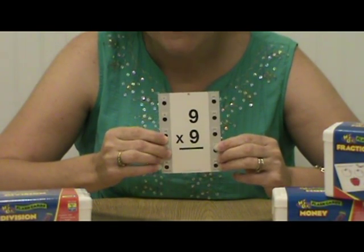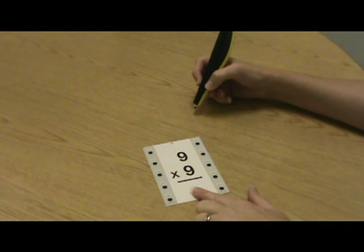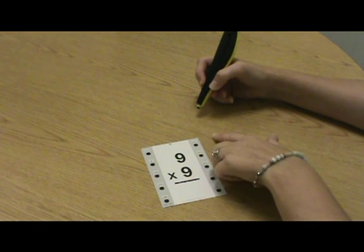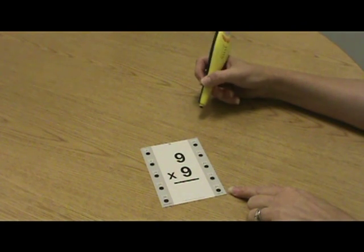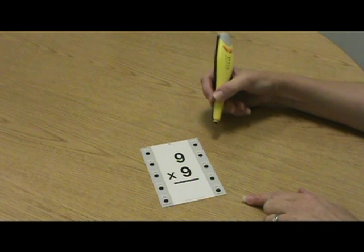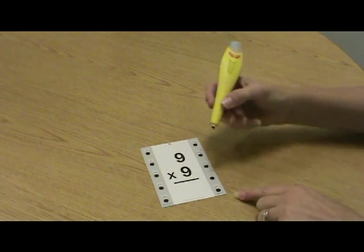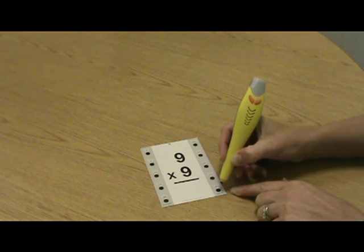Let's do a card as an example. Our problem is down the center of the card with the corresponding answer choices down each side. Each answer choice has a hot dot underneath it. We know that 9 times 9 is 81, so to select our answer choice, we'll touch the end of the Hot Dot Pen to the center of the corresponding Hot Dot.